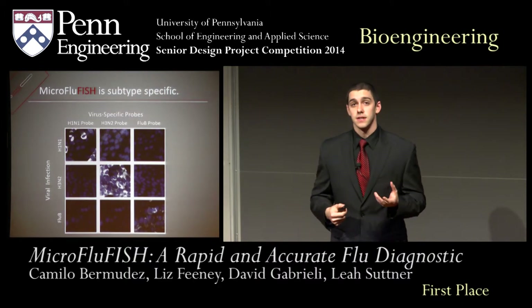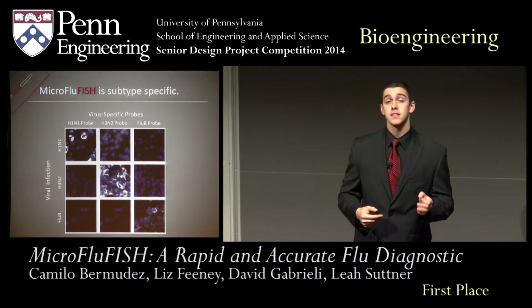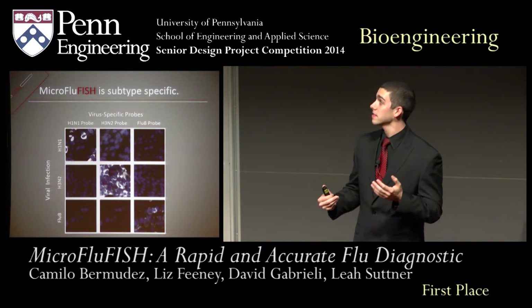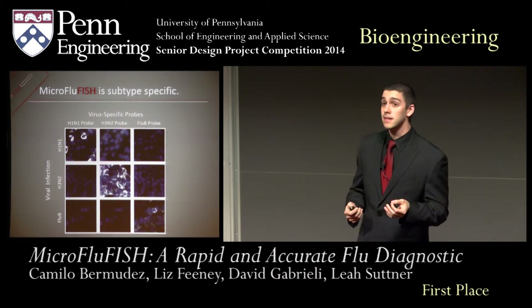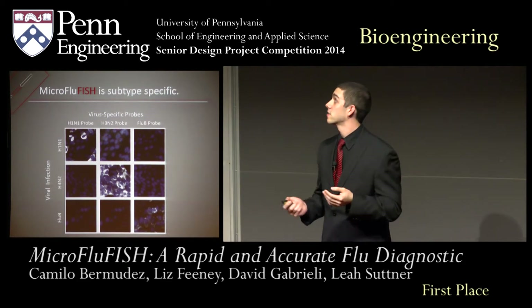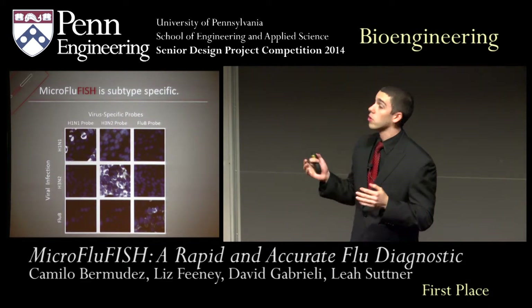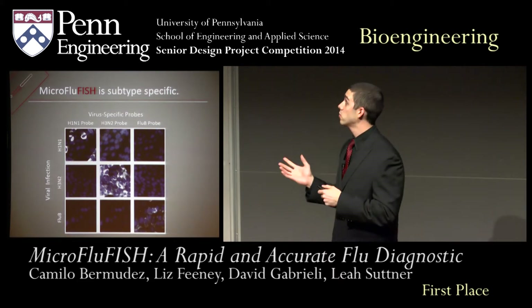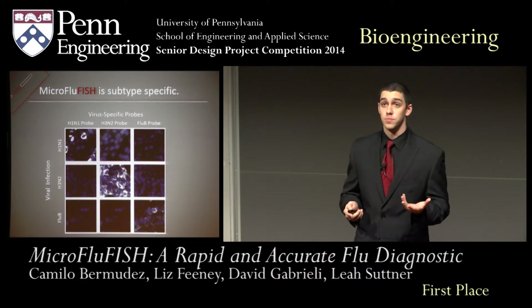We aim to create a flu diagnostic that is flu subtype specific. This can be extremely important during influenza epidemics, such as in 2009. It's very important for patients to know whether they have a serious infection of, say, H1N1 or a more mild case. We found that our probes were highly specific to H1N1, H3N2, and flu B.